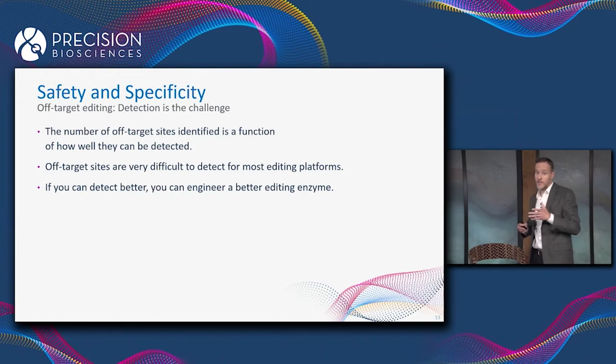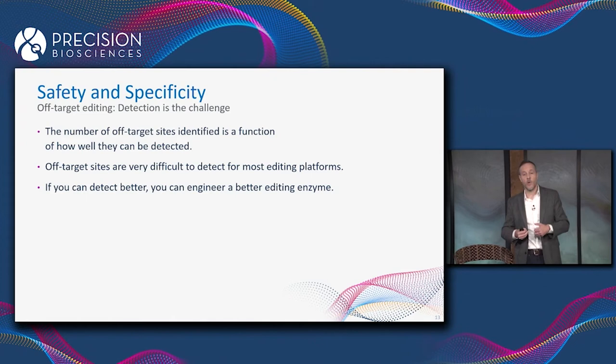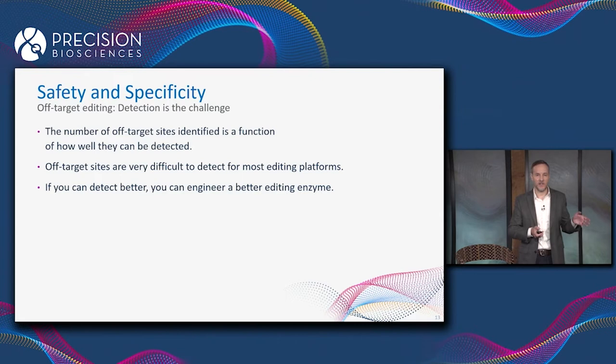We are very fortunate that ARCUS does leave a very clear signature behind when it cuts off-target sites in the genome, and that allows us to find them. And more often than not, when we find off-target editing, we're able to redesign the enzyme to fix it.